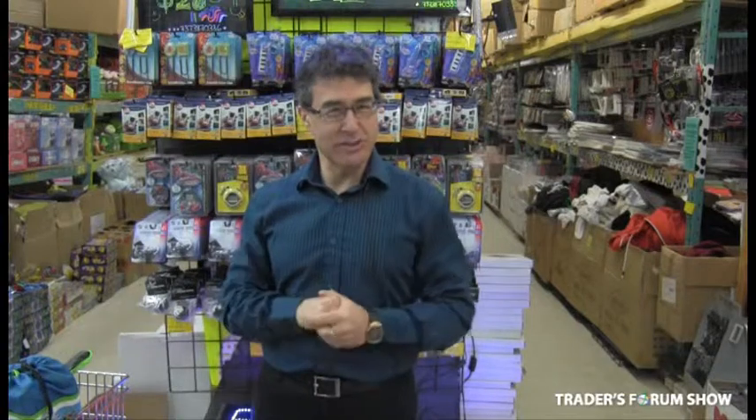Hi, I'm Frank Klinger. I'm with Shantia Sales — that's www.shantiasales.com. We'll be at the Traders Forum Show in Toronto and Montreal this year, and you've got to come and visit us because you'll make a lot of money.